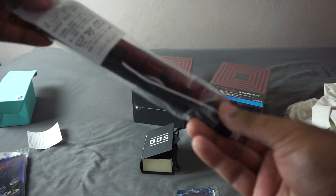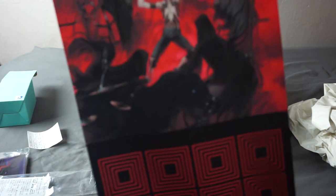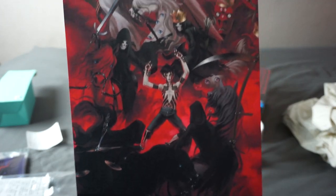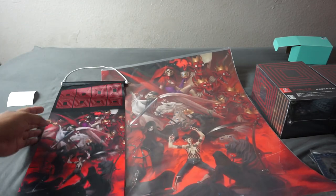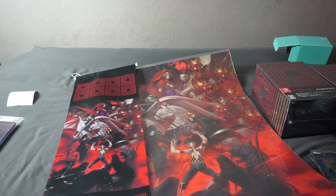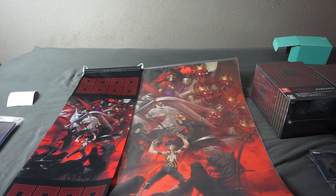Next up is this wall scroll featuring the Kaneko art piece entitled 'Death' — that's Demi-Fiend surrounded by a bunch of fiends with Lucifer on top, which is cropped, and the shapes are the Kagutsuchi cubes. I compared it to the Fangamer poster of the same art cropped in the same way. Both are pretty high quality, and I would recommend the Fangamer poster — I'll link it in the description. Here's 'Birth' and 'Death' compared, just for funsies.